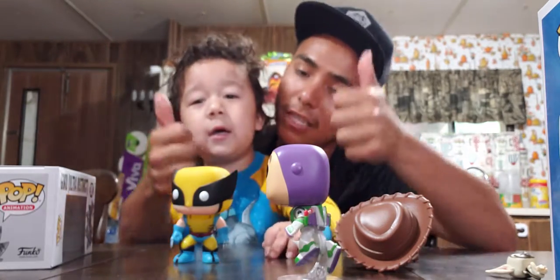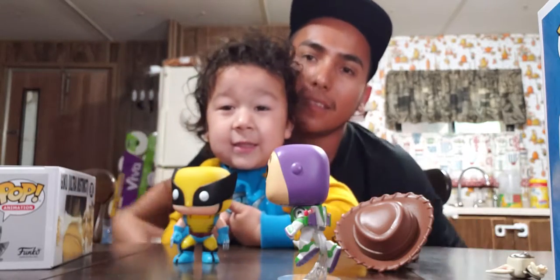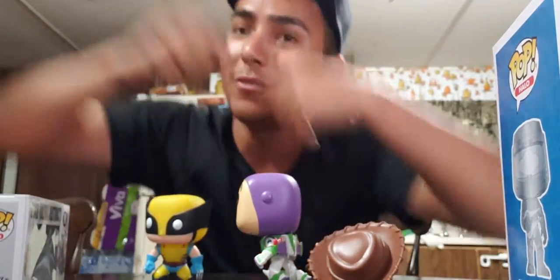Another hobby of my son — he loves for some reason to stack his Funko Pop boxes. I don't know why he likes to do it, but he does. Alright guys, y'all have a nice day!